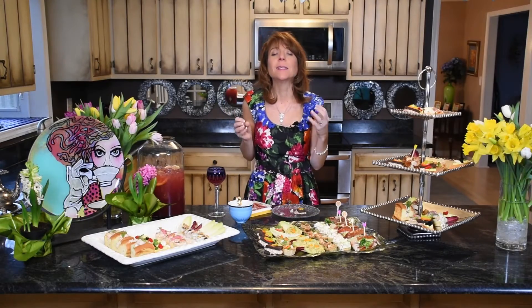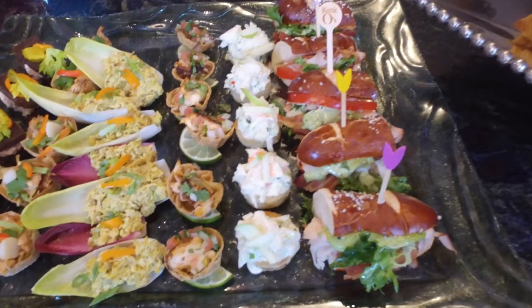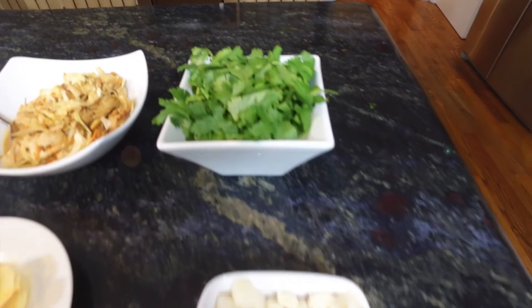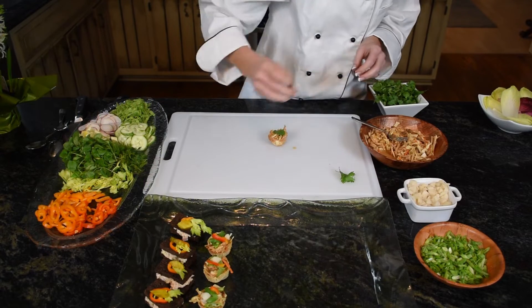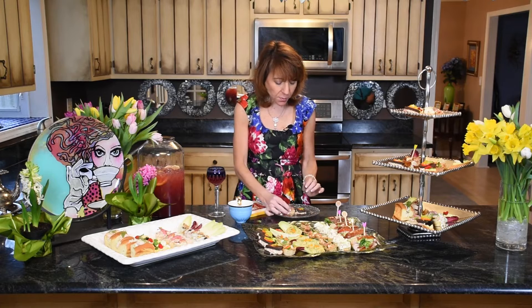I wanted to change it up because this is where we get into our creative edge. Not everything has to be a sandwich. This is a wonton cup with Asian chicken salad, with a cilantro and water chestnut garnish with a little red pepper. Just put the wonton wrappers over the back of a mini muffin tin and bake them in the oven for a couple minutes with a little olive oil glaze. Shred some chicken, mix it with your Asian dressing, a little slaw, and assemble. Beautiful — there's crunch, there's bite, there's zest.